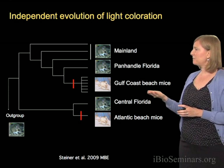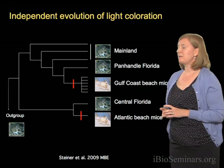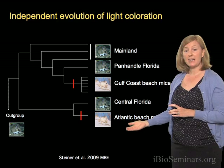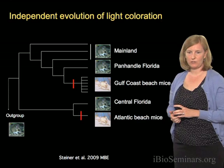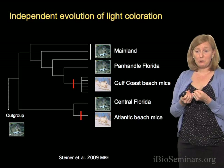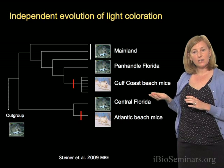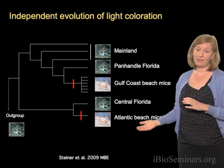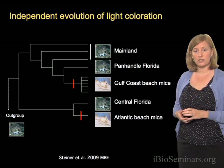It looks like light coloration has evolved independently on two coasts. The Gulf Coast beach mice probably arose from a dark-colored ancestor from the panhandle of Florida, whereas the Atlantic Coast beach mice independently evolved light coloration from an ancestor in Central Florida that was dark in color. Now that we know that the melanocortin-1 receptor is involved in one of these Gulf Coast subspecies, we can ask: in these independently evolved light-colored beach mice on the Atlantic Coast, is that same gene and same mutation involved?